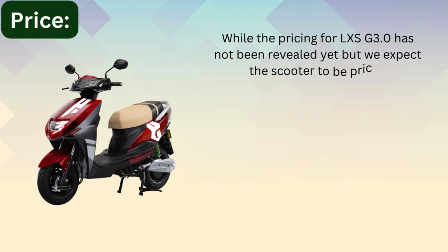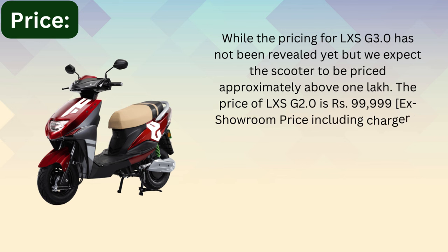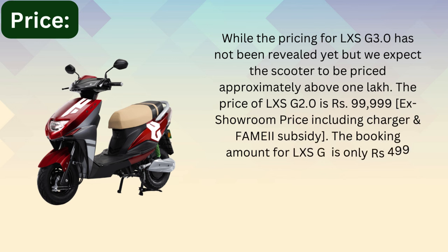We expect the LXS G 3.4 scooter to be priced approximately above 1 lakh. The price of the LXS G 2.4 is ₹99,999. The booking amount for the LXS G is only ₹499.